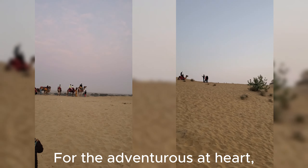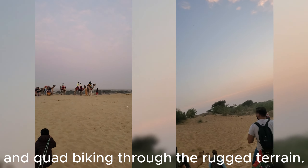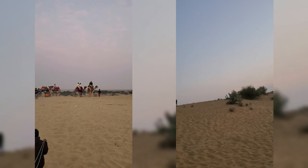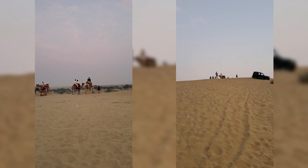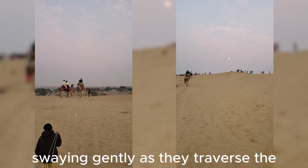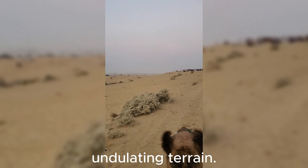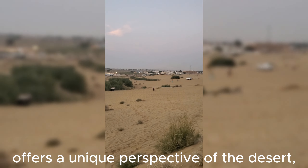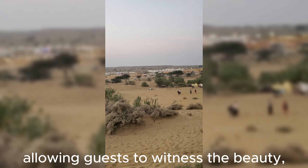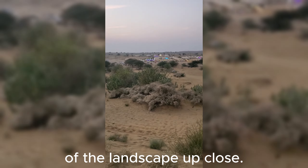For the adventurous at heart, there are also options for jeep safaris and quad biking through the rugged terrain. Visitors ride atop gentle camels, swaying gently as they traverse the undulating terrain. The camel safari offers a unique perspective of the desert, allowing guests to witness the beauty of the landscape up close.